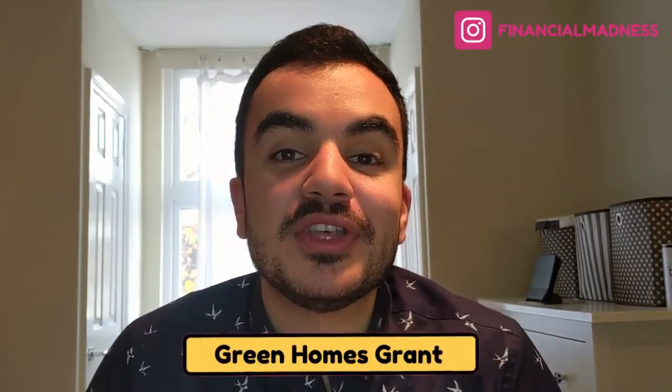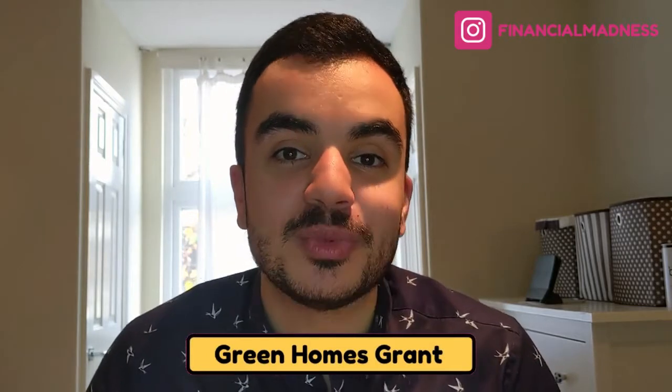Hey everyone and welcome back to my channel. In this episode we're going to be talking about the new green homes grant scheme which was introduced by the UK government in September this year. This sees homeowners in England able to claim vouchers up to five thousand pounds, and even in some cases ten thousand pounds, on works to make their homes more energy efficient.